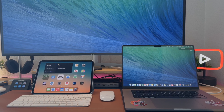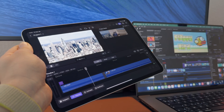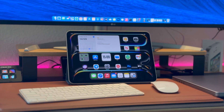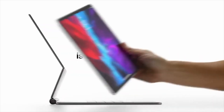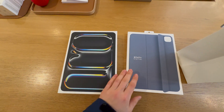As a long-time MacBook Pro user, I was always wondering if the powerful M4 iPad Pro could truly replace my trusty laptop. So I decided to put it to the test and find out if it's any good. Apple is advertising the iPad Pro by saying, 'Your next computer is not a computer, it's an iPad.' Well, let's find out if it's true.